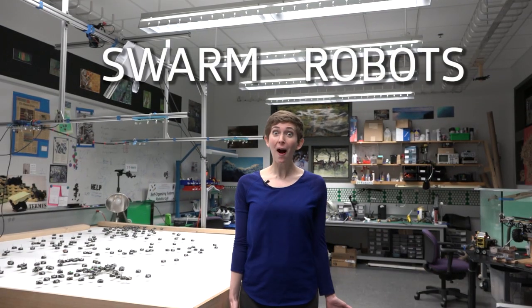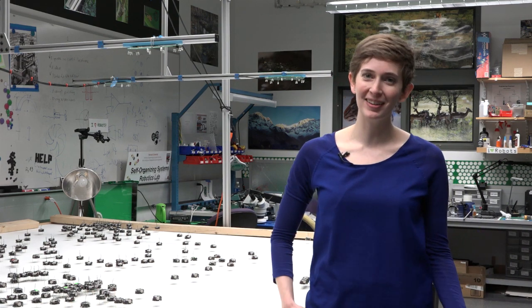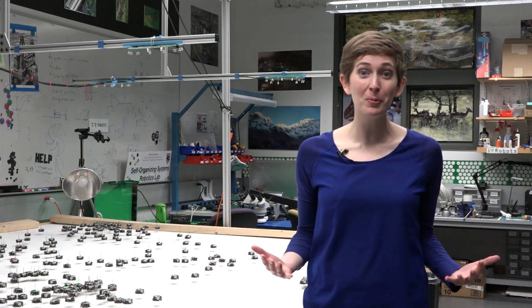I've got two words for you: swarm robots. If you're a fan of Science in Real Life, you know we talk a lot about biology. But when I found out about this swarm robotics lab at Harvard, I knew we needed to make an episode with them. So we're switching it up.